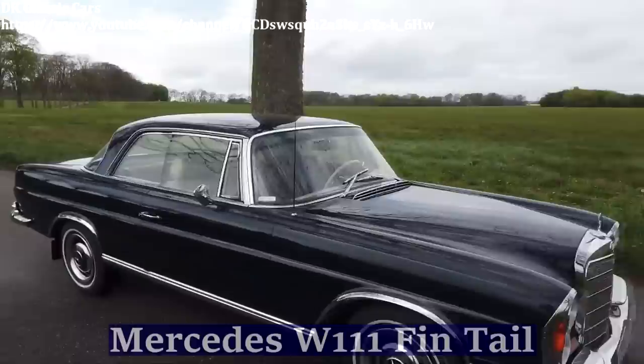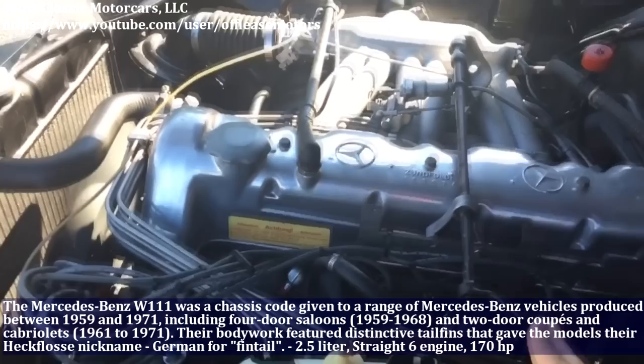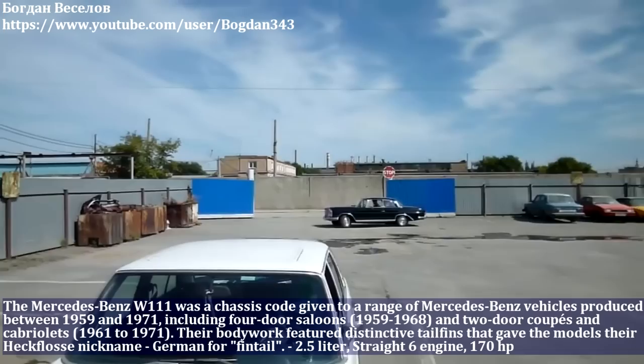The Mercedes-Benz W111 was a chassis code given to a range of Mercedes-Benz vehicles produced between 1959 and 1971, including four-door saloons and two-door coupés and cabriolets. The Mercedes-Benz W111 has a 2.5-liter straight-6 engine and produced 170 HP.